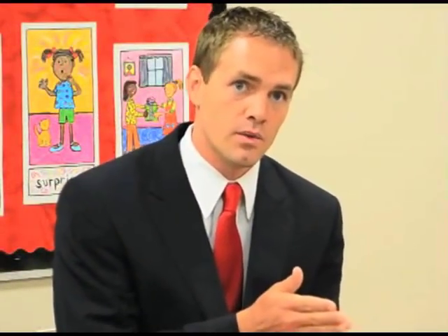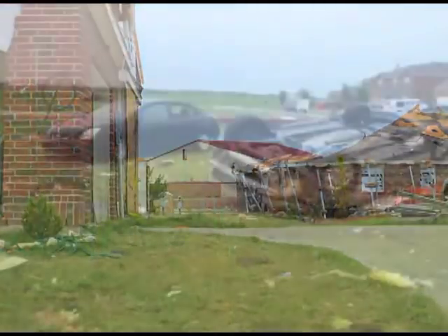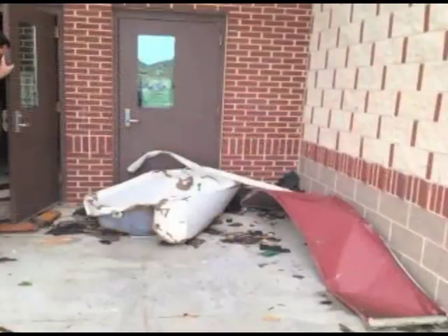Instead of hitting directly, the tornado went in between the school and the neighborhood, took out 20 cars, lifted some of them into a field, and tore up the roof and side walls of some classrooms, but it didn't make a direct hit. Once that happened, we got up and immediately smelled natural gas. It was so strong within a matter of seconds that we had to get out of the building quickly.